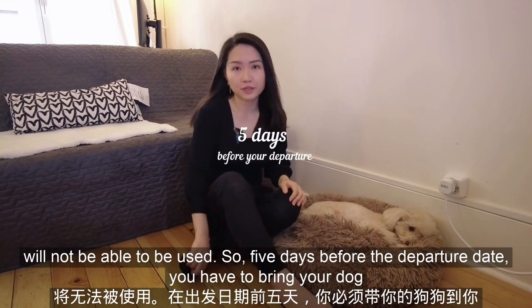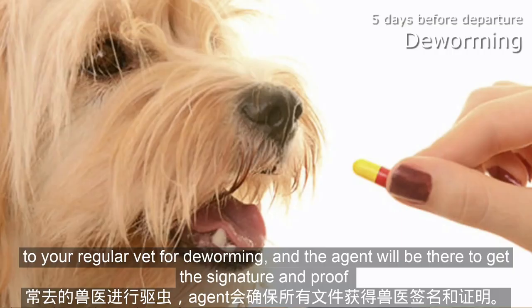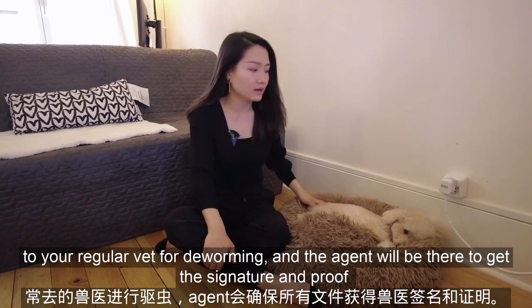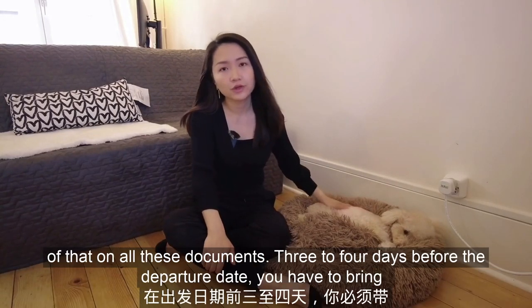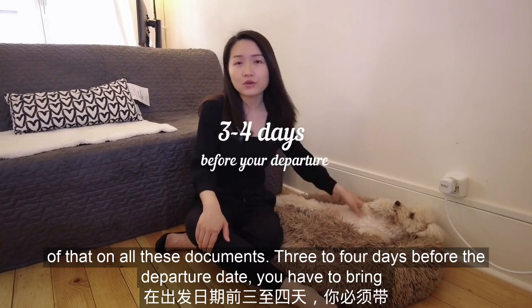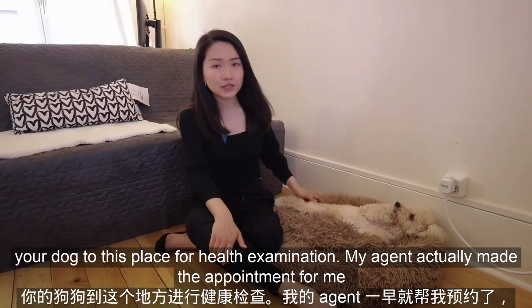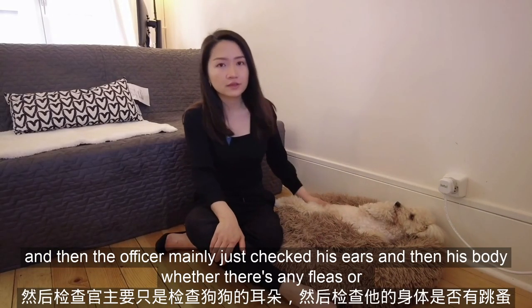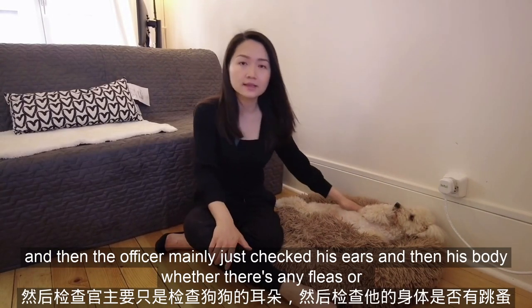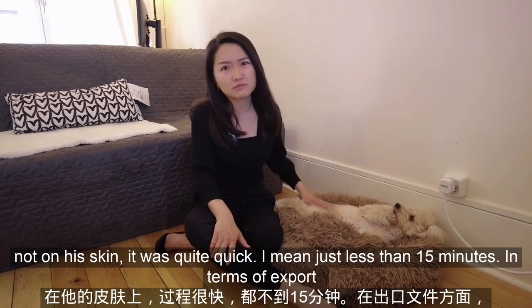If your dog keeps shaking during the blood redraw process, the blood will not be usable. Five days before the departure date, you have to bring your dog to your regular vet for deworming, and then the agent will be there to get the signature and proof of that on all these documents. Three to four days before the departure date, you have to bring your dog to this place for a health examination. My agent made the appointment for me, and the officer mainly just checked his ears and his body for any fleas on his skin. It was quite quick — just 10 to 15 minutes.